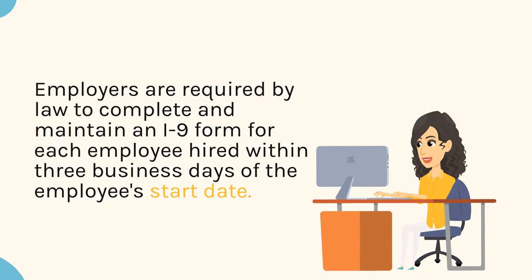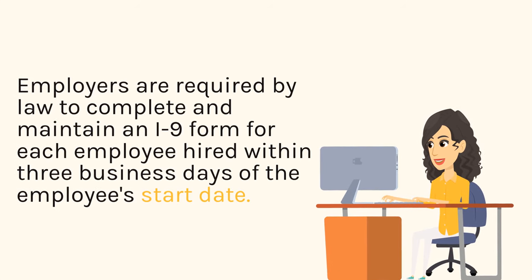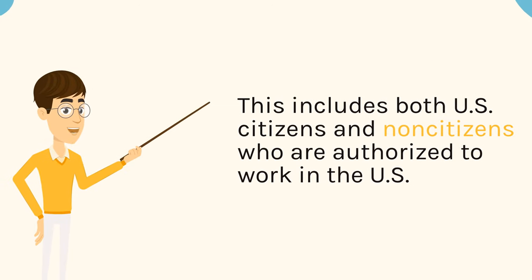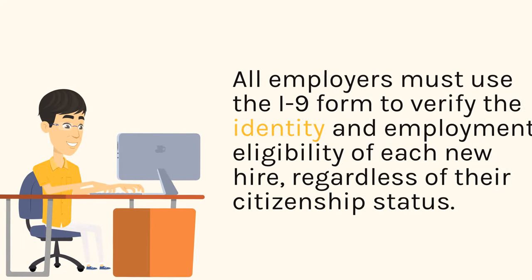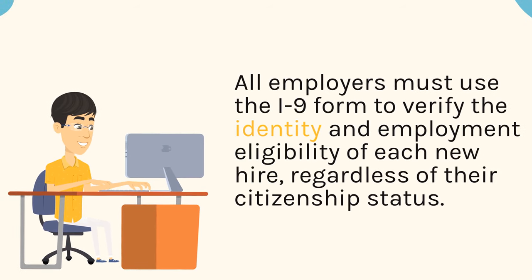Employers are required by law to complete and maintain an I-9 form for each employee hired within three business days of the employee's start date. This includes both U.S. citizens and non-citizens who are authorized to work in the U.S. All employers must use the I-9 form to verify the identity and employment eligibility of each new hire, regardless of their citizenship status.